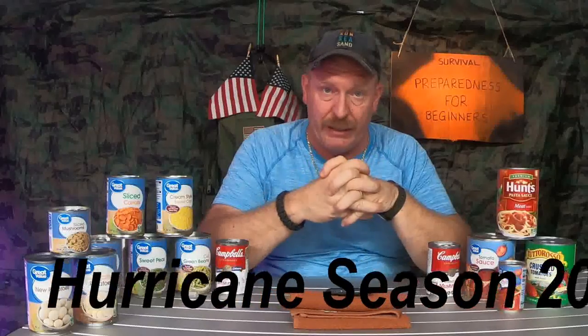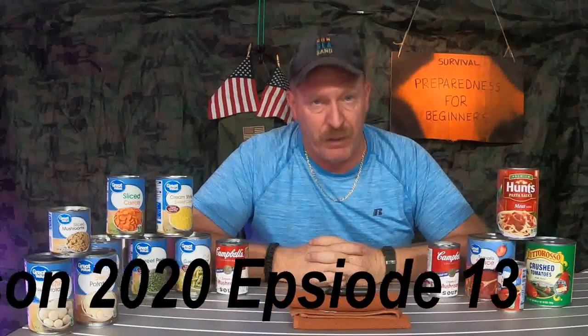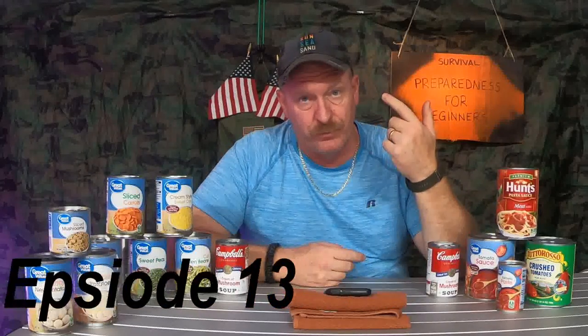Welcome to Vegetable 101. And I know what you're all thinking — vegetables, I don't like my vegetables. But sometimes you just gotta eat what you gotta eat. So we're going to talk about three types of vegetables: frozen, fresh, and canned.